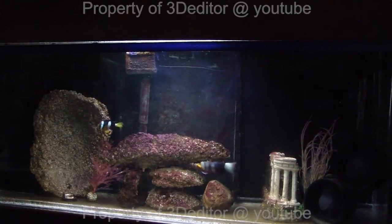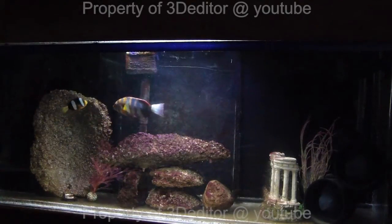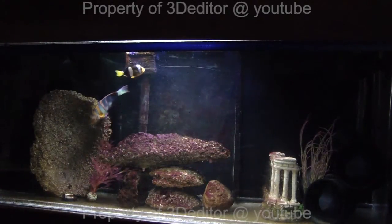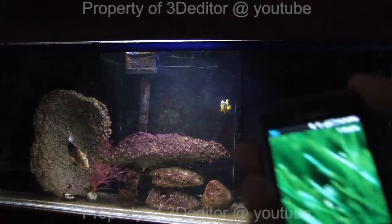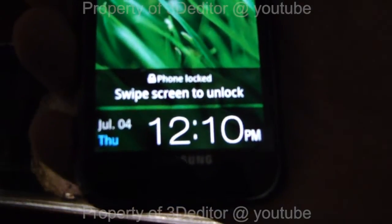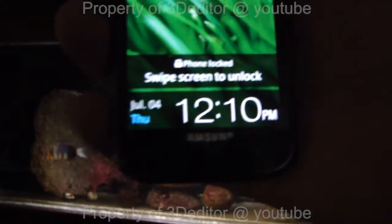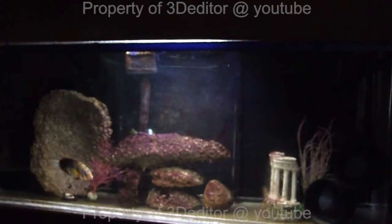Today is day two of having this Harlequin Tuskfish from Australia. Just to show you the date and time — July 4th. So far the Harlequin looks like it's doing really well.